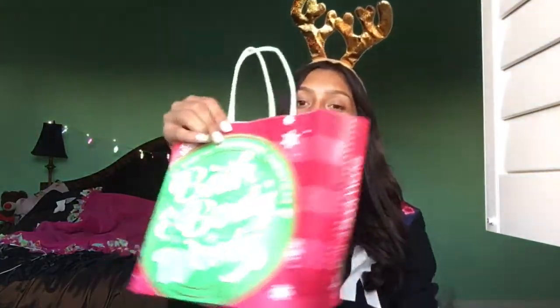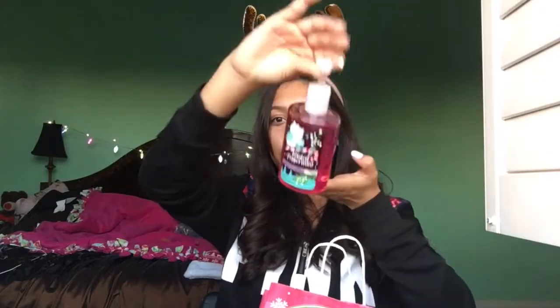The next place I went to was Bath & Body Works. If you guys watched my Christmas wish list, you'd know that Twisted Peppermint is probably one of my favorite scents from their holiday collection. So I picked up a Twisted Peppermint Room Spray — I'm actually going to spray this right now. I wish you guys could smell this, it smells so good. The next thing I picked up from there was, of course, Twisted Peppermint Hand Sanitizer, and I love to get the big size to put in my room whenever I want to feel refreshed.